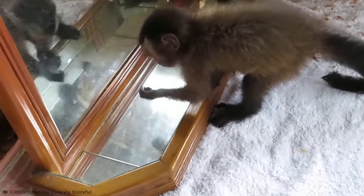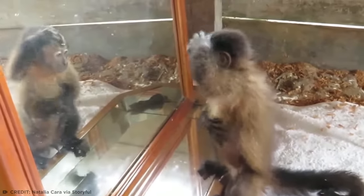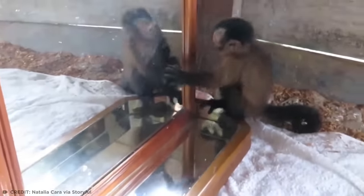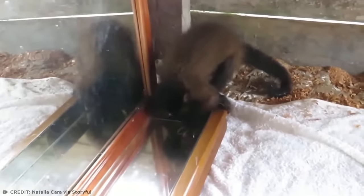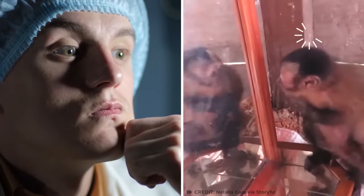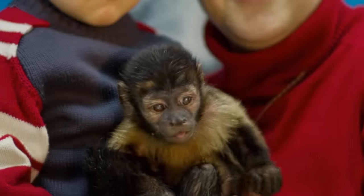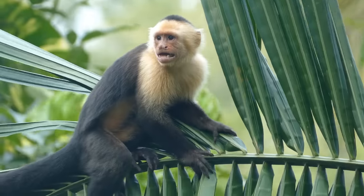This baby capuchin monkey went through quite a swing of emotions when he saw himself reflected in a mirror for the very first time at a rescue center in Peru. Perplexed by the magic-seeming mirror, this curious George even peeked around the back to see if another monkey was hiding back there. The capuchin is among the most intelligent species of monkey in the tropical regions of Central and South America. While there's no scientific consensus as to whether capuchins fully recognize themselves in mirrors, studies suggest they're certainly aware there's something peculiar or special about the monkey that stares back at them from these shiny magic boxes. These brain boxes need a lot of mental enrichment activities for their development and well-being — and that's exactly what this mirror is for.